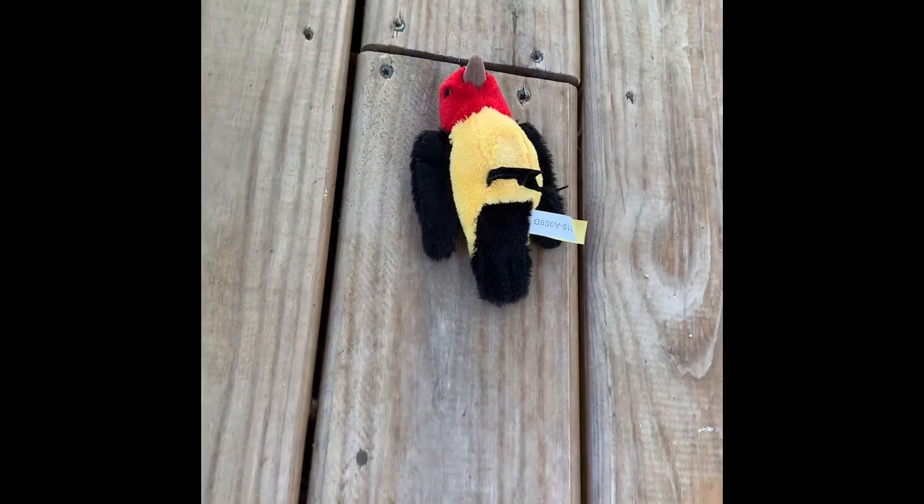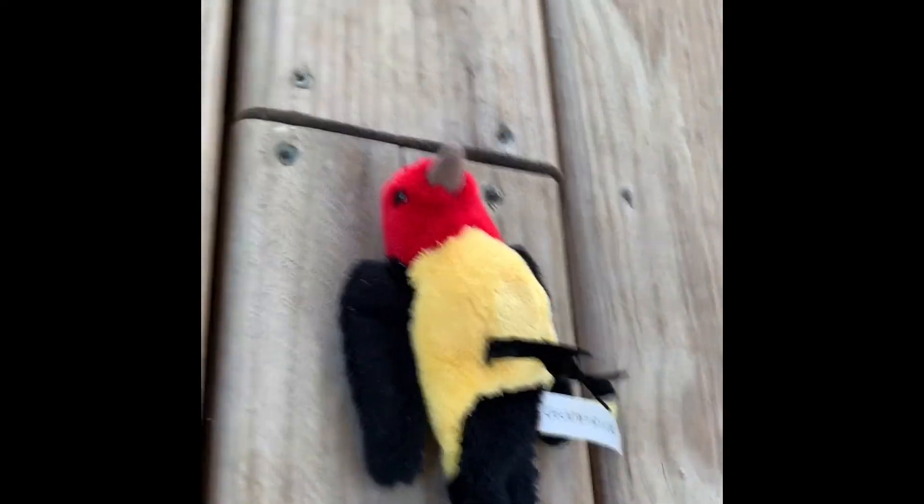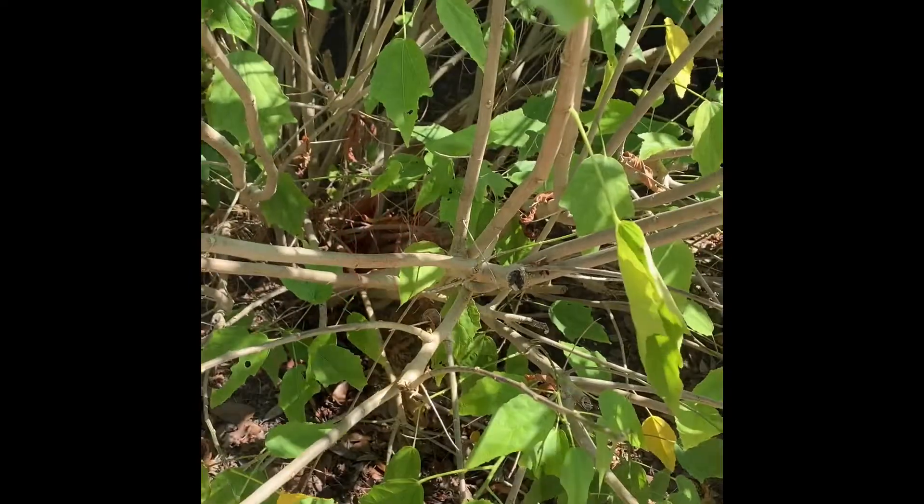What do you do with a bird that has slammed into a window? Do you leave it there to recover on its own or try to help it? If the bird is moving around, leave it alone. But if it's on its back, unresponsive, it might be time to step in.